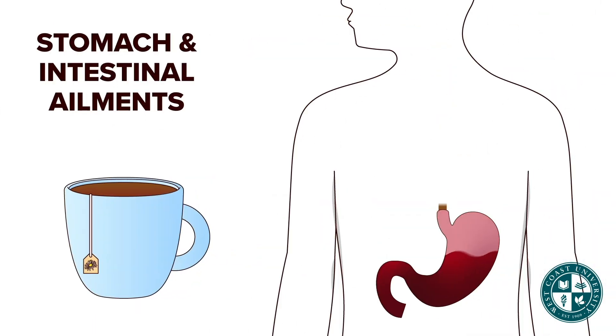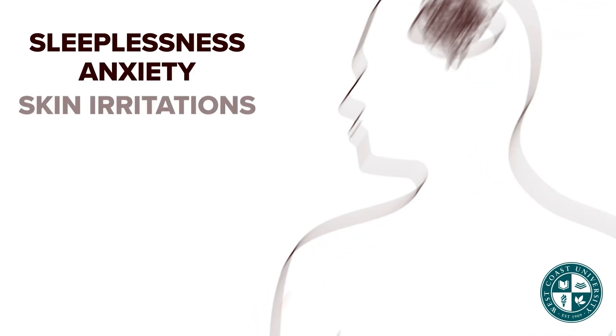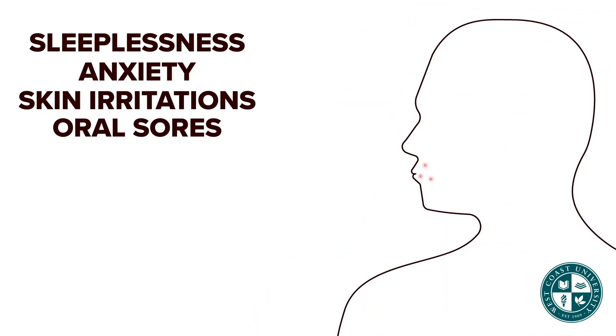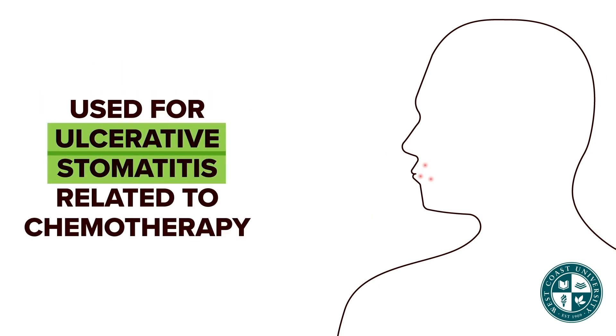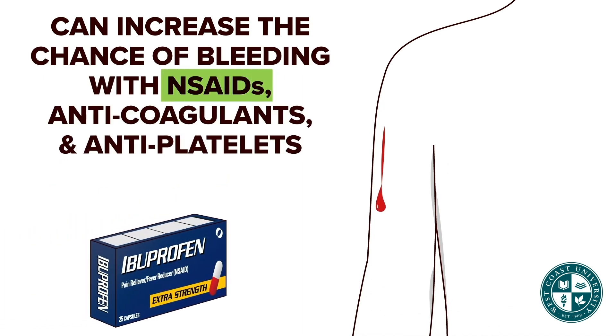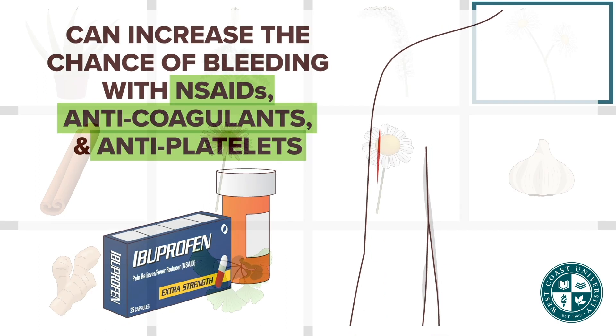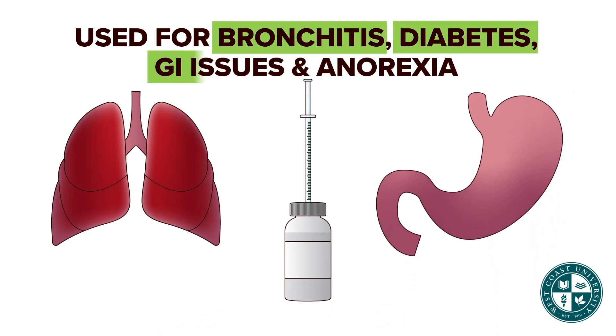Chamomile is used for stomach and intestinal ailments, sleeplessness, anxiety, skin irritations, and oral sores. It is even used for ulcerative dermatitis related to chemotherapy. Chamomile can increase the chance of bleeding when taken with NSAIDs, anticoagulants, and antiplatelets.